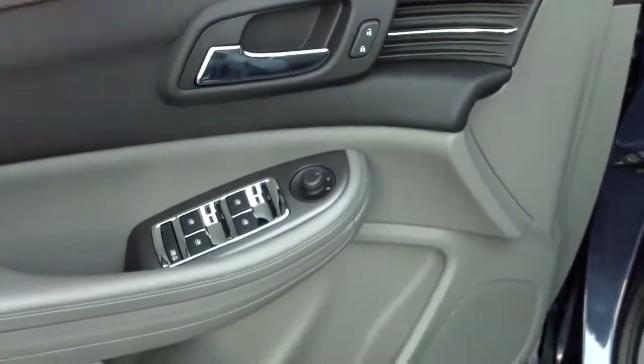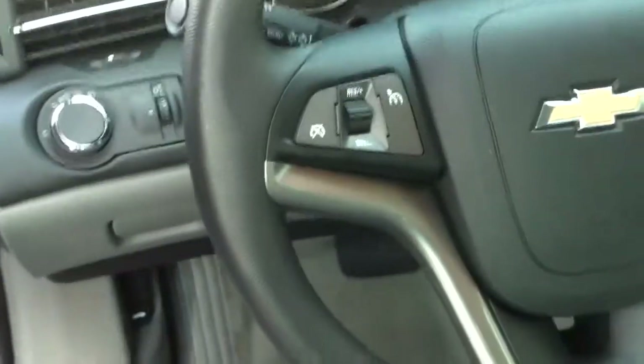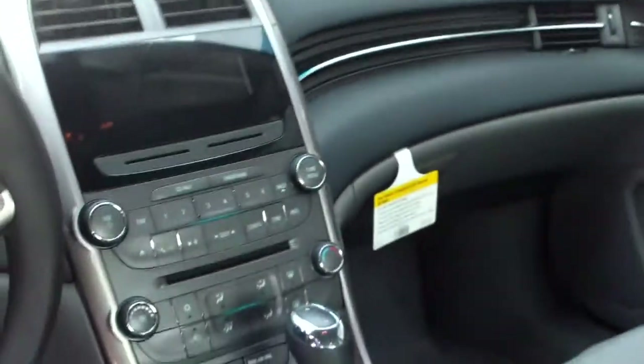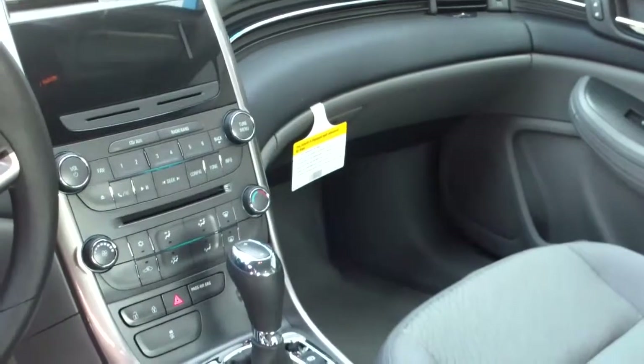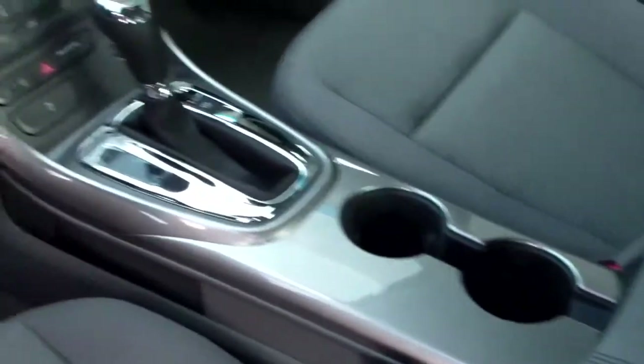As you can see here, you have power locks, power mirrors, power seat, and automatic headlights. On your steering wheel, you do have controls for your cruise control, your Bluetooth, and your radio. It is OnStar capable, as well as XM satellite radio. You do have a free sampling of both those when you buy the car. You have AM, FM, and a CD player. Blows hot, blows cold. Lots of room for your drinks and lots of ports for all your gizmos.